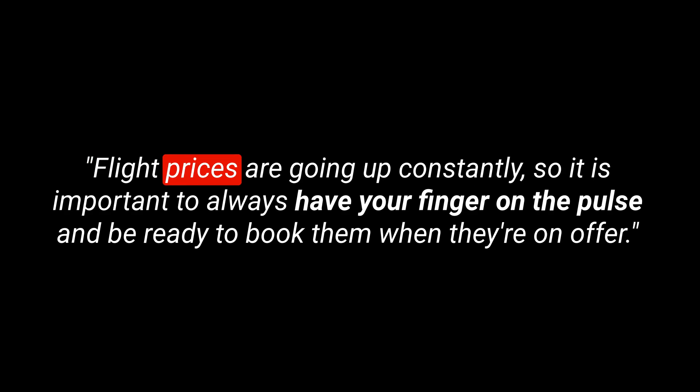Here's an example sentence: Flight prices are going up constantly, so it is important to always have your finger on the pulse and be ready to book them when they're on offer.